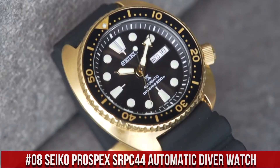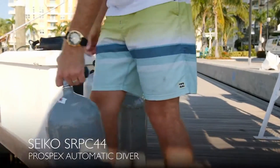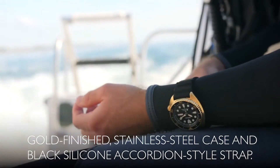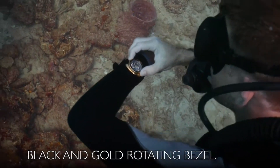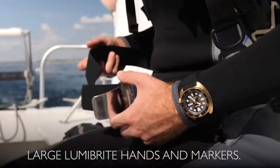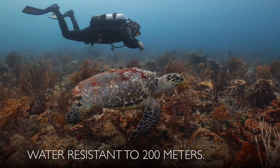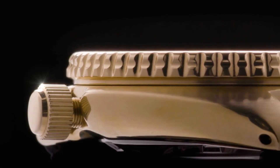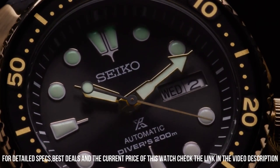Number 8: Seiko Prospex SRPC44 Automatic Diver Watch, priced at $1,600 USD. This highly functional diver is designed with a gold-finished stainless steel case and black silicone accordion-style strap, featuring a black and gold one-way rotating bezel. The black dial displays a day-date calendar with LumaBright hands and markers. This is a very nice watch for the money.